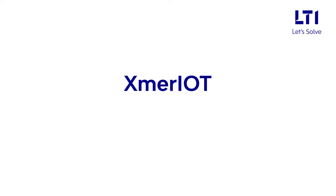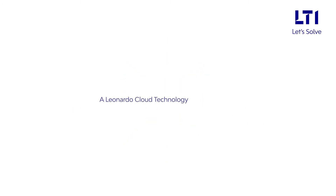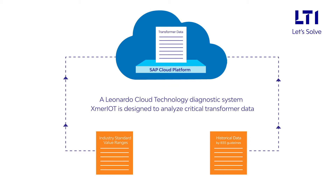Presenting LTI's cost-effective IoT-based online transformer monitoring and diagnostic solution, Exmer IoT — a Leonardo cloud technology diagnostic system designed to analyze critical transformer data on Cloud HANA database with reference to industry standard value ranges and pre-built historical data defined by IEEE guidelines.